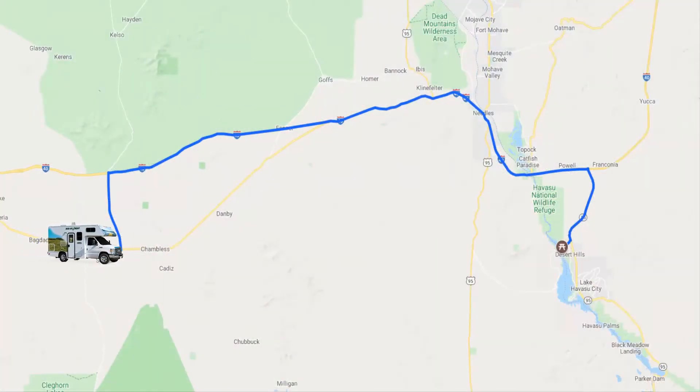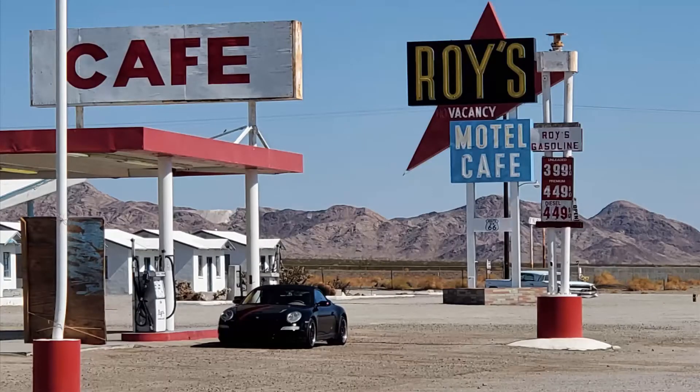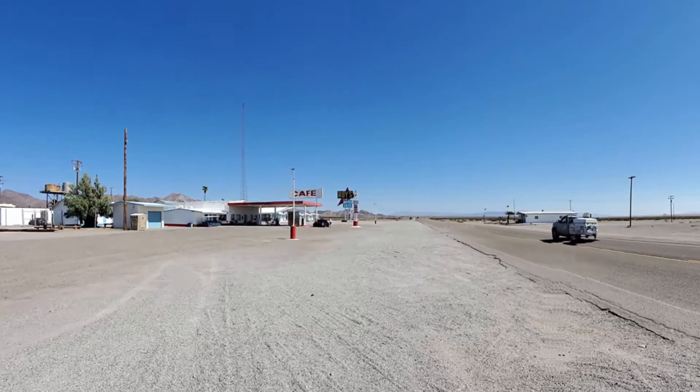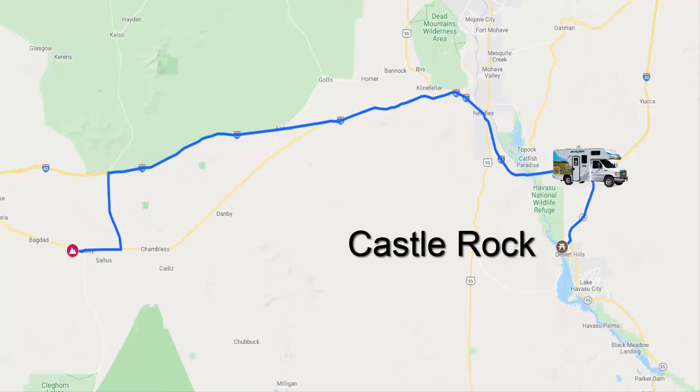On the way there, we stopped by Roy's Motel and Cafe. This roadside historical site is on the Historic Route 66, which was a primary east-west highway crossing from Chicago to Los Angeles in the 1930s. Roy's was once a main stop for all travelers during that time, but is now a historical site and gift shop. We continued on to a secluded part of Lake Havasu called Castle Rock.